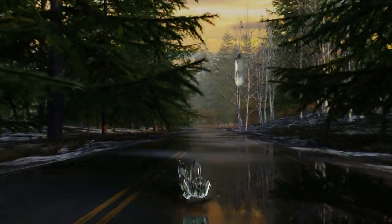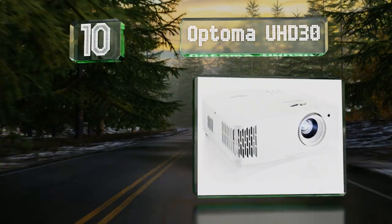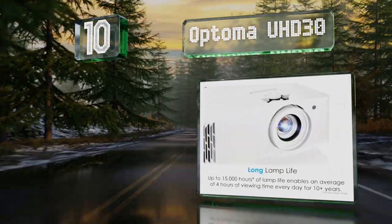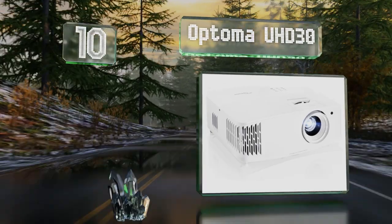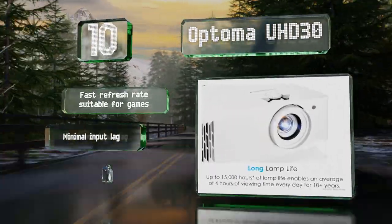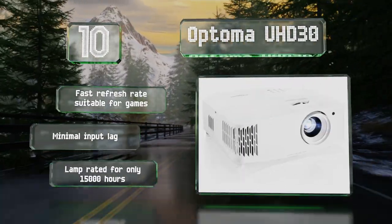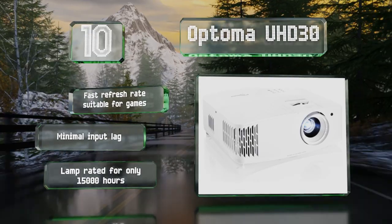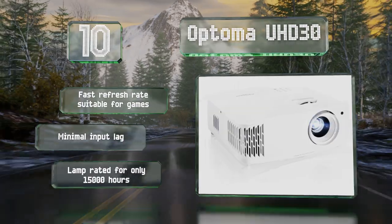Starting off our list at number 10, the Optoma UHD30 offers an impressive 500,000-to-one contrast ratio, so the blacks look deep making the lighter tones pop. Its zoom function and throw make it easy to place and line up with your screen, whether you choose to mount it or leave it on a tabletop. It comes with a fast refresh rate suitable for games and minimal input lag, however the lamp is rated for only 15,000 hours.